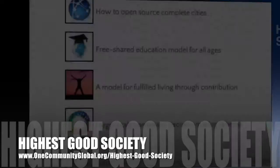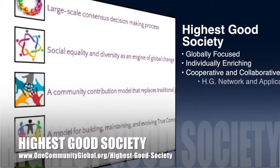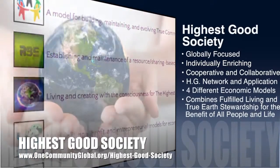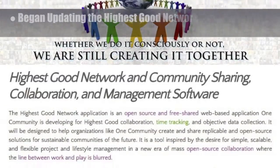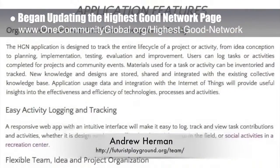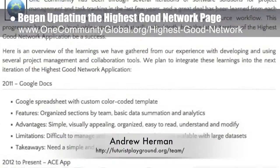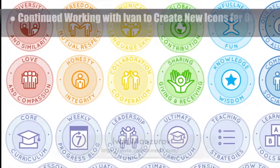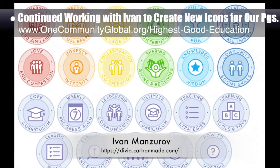The One Community approach to highest good society is globally focused, individually enriching, cooperative and collaborative, includes a highest good network and application, four different economic models, and combines fulfilled living and true earth stewardship for the benefit of all people and all life on this planet. This last week, the core team began updating the highest good network page with what has been weeks of work with Andrew Herman, software engineer and core member of Futures Playground. This page shares the details of the open source software we're creating together for complete teacher demonstration hub management, data gathering, open source collaboration, and more. We say this page is about 50% complete. We also continued working with Ivan Manzarov, artist and illustrator, to create new icons for all of our pages. Here are the icons Ivan created for the highest good education component.